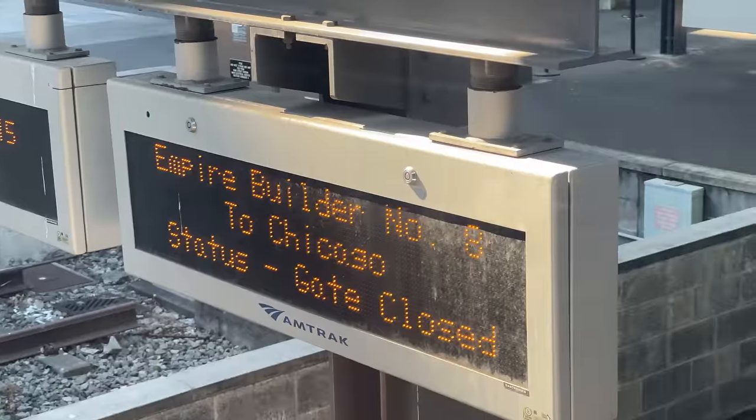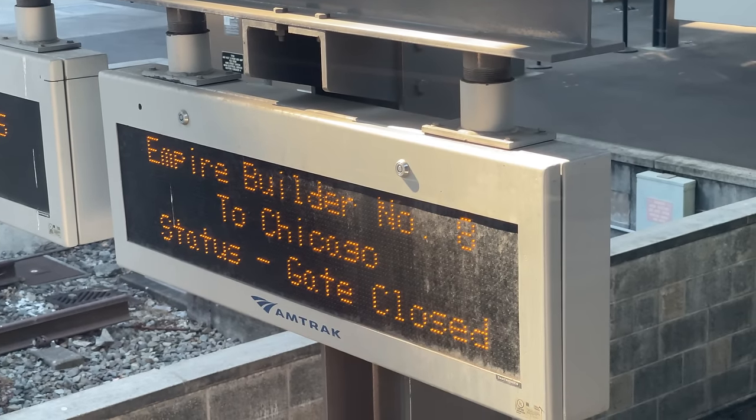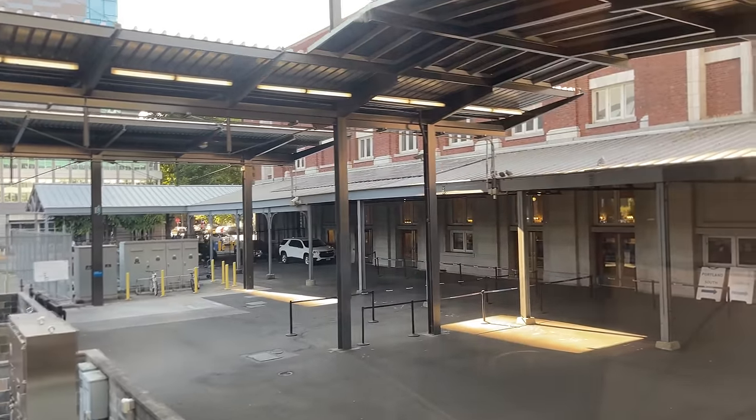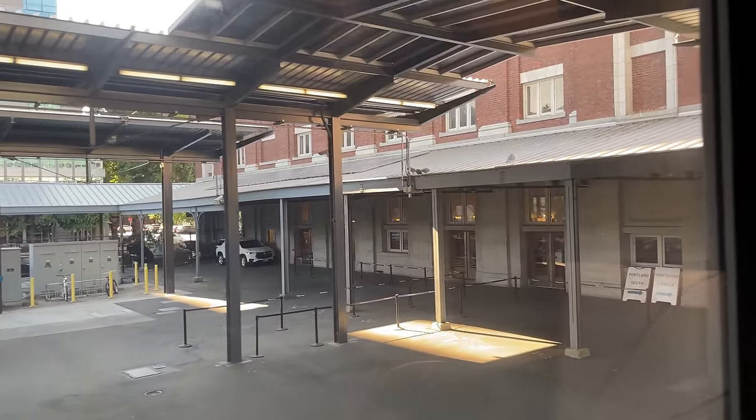The sign beside us indicates that our train is ready for departure. Soon enough, our ALC-42 powers up, beginning our 2,200-mile adventure on board Amtrak's most iconic train.